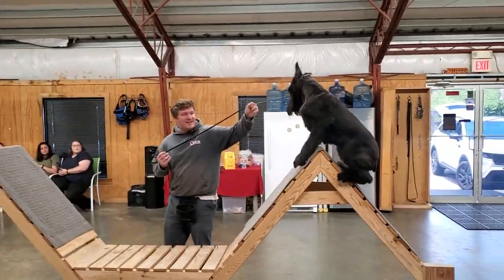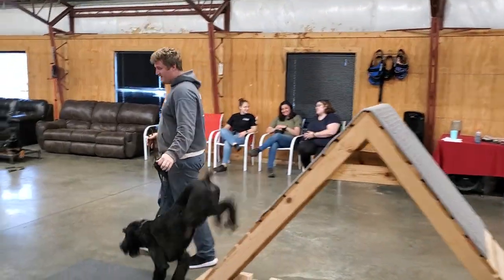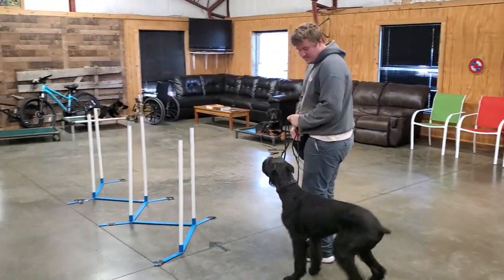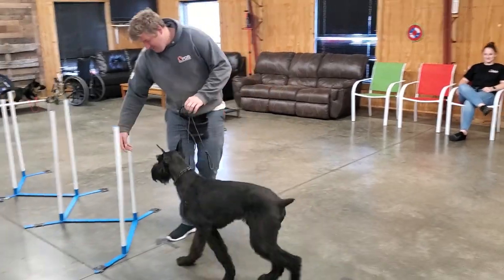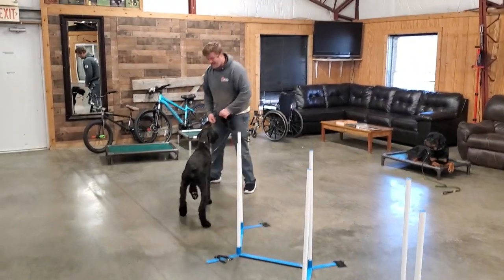Wow, look at that obstacle — he almost kind of fell off there. But you can see he mastered it, got right back up on it. No worries about it, no fears. And that's a really hard obstacle for these dogs to do — it's very, very steep to get up and over that.